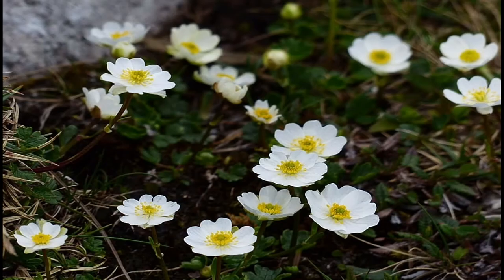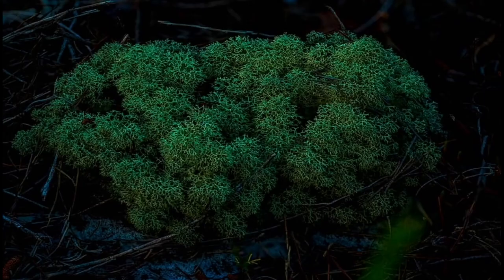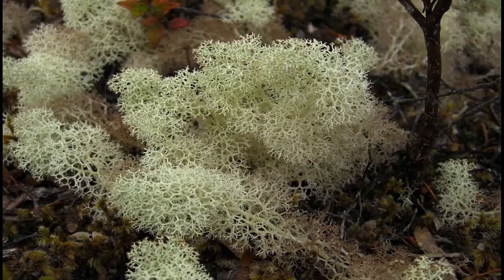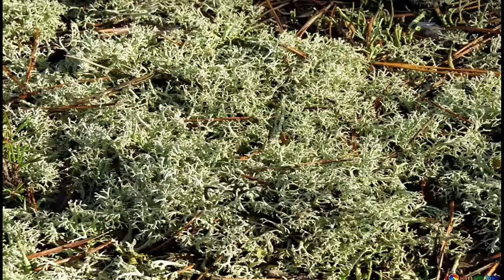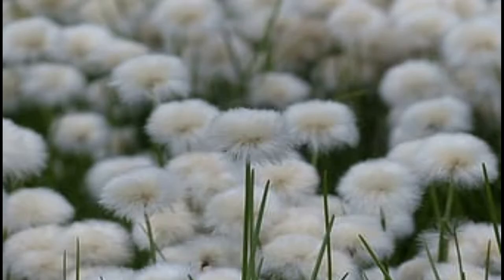Bear's yellow flowers are shaped like satellite dishes — they track the sun. Reindeer Moss is a fluffy kind of lichen that grows among other plants. Cotton Grass is one of the most common Arctic plants.